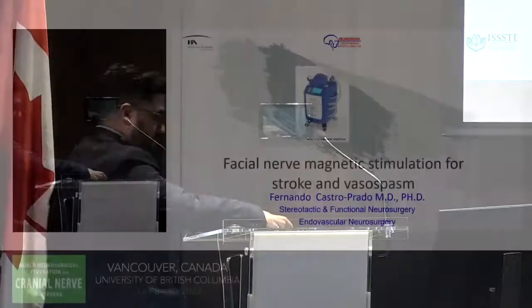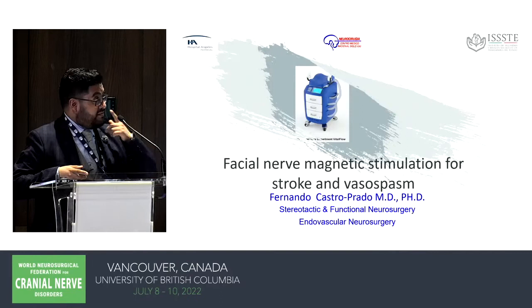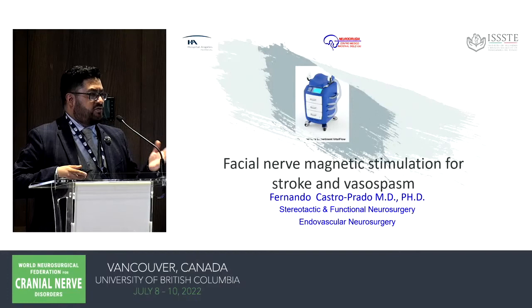The speaker is Dr. Fernando Castro from Mexico, and his title is Facial Nerve Magnetic Stimulation for Stroke and Vasospasm. It's good to be back in Vancouver after finishing my fellowship here a couple of years ago and getting another fellowship in endovascular. That's why a functional neurosurgeon is going to talk to you about stroke and vasospasm.